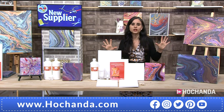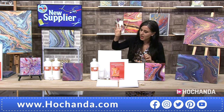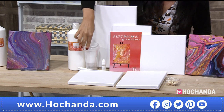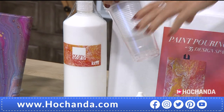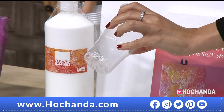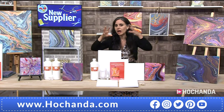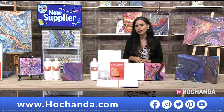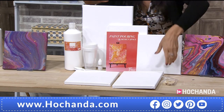For those who want a complete set — several different canvas sizes, pouring medium, silicone oil, and cups — there is a full kit. One of the cups is special: it has holes in the bottom, which is perfect for one of the techniques that will be demonstrated. Except for acrylic paint, everything you need is included — at £44.99.